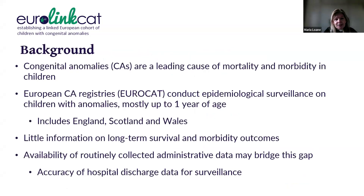We know that congenital anomalies are a leading cause for mortality and morbidity in children. There is a network of population-based congenital anomaly registries in Europe called EuroCat, and these registries conduct surveillance in children with congenital anomalies, mostly up to one year of age. There is little information on the long-term survival and morbidity outcomes in the literature,